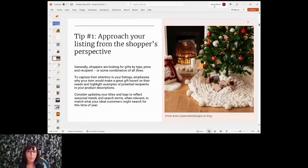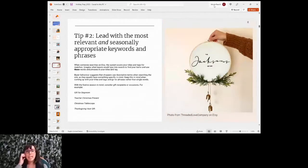If someone is shopping for a gift recipient, they're going to use different keywords than if shopping for themselves — think about that perspective. Lead with the most relevant and seasonally appropriate keywords and phrases in your titles. When someone searches on Etsy, the system scans your titles and tags for matches. Imagine what buyers would type into the search to find your items. Buyer behavior suggests shoppers use descriptive terms when searching the site.